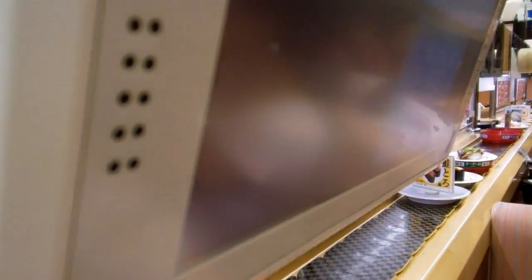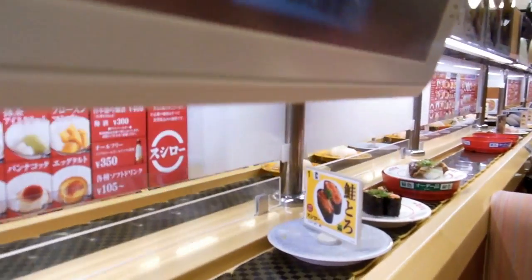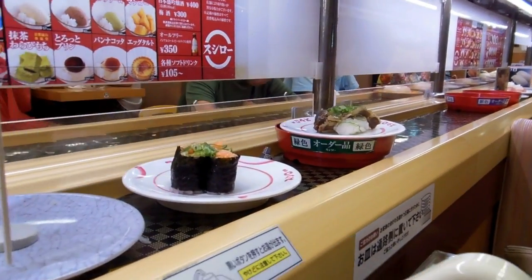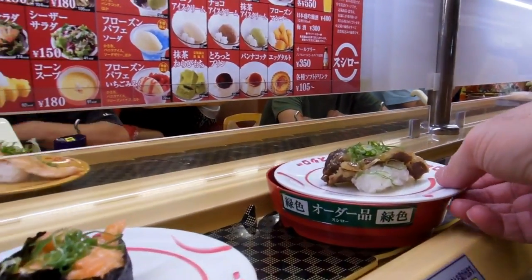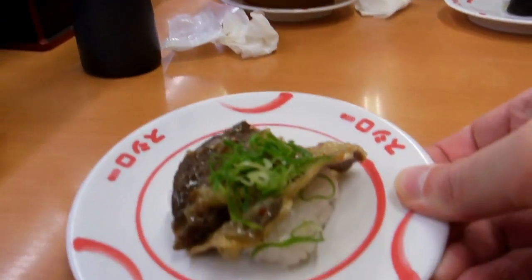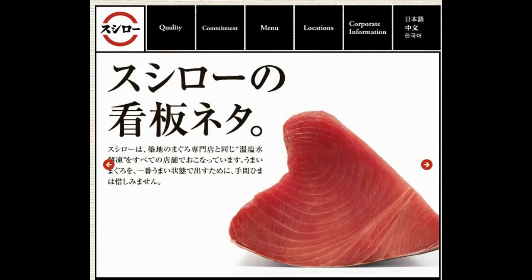We think when a company goes to the trouble of updating a system like that or integrating a more English-friendly system, we should support them. For that reason we've made this video just to draw it to your attention — if you're in Japan for a short or long period of time and you're looking for an English-friendly sushi restaurant, Sushiro is a good option.